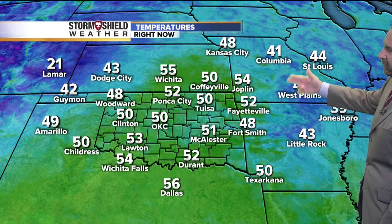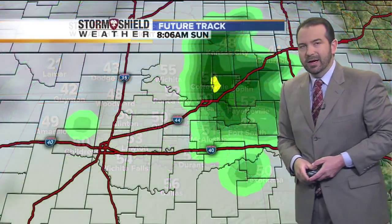Across the region, some of the coldest weather is off to our east, with temperatures in the 30s and lower 40s. Where we're seeing the clouds and rain, temperatures are a little bit warmer this morning. And then out to the west again, temperatures are on the cold side — Lamar, Colorado right now at 21 degrees.